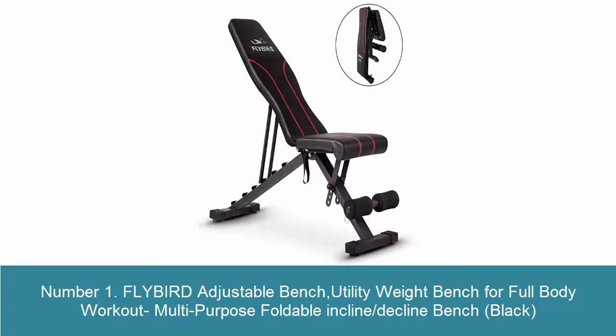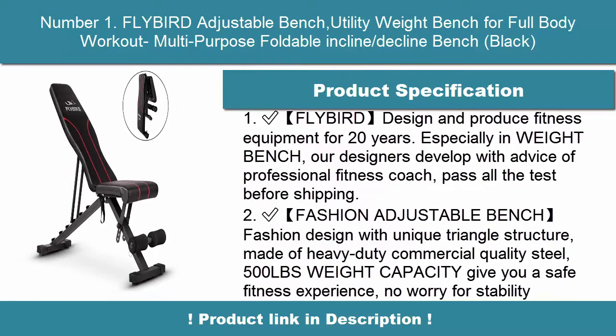Number 1: Flybird Adjustable Bench — Utility Weight Bench for Full Body Workout, Multipurpose Foldable Incline Decline Bench, in Black.